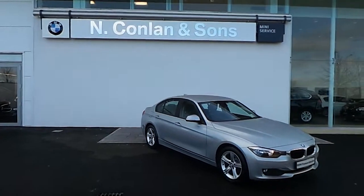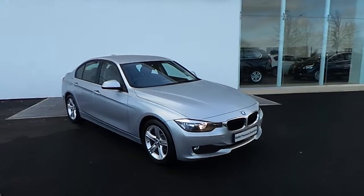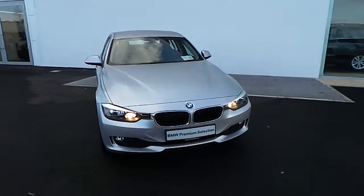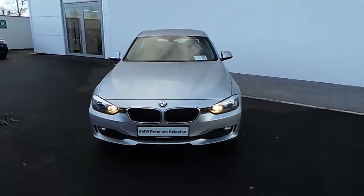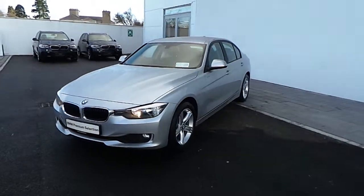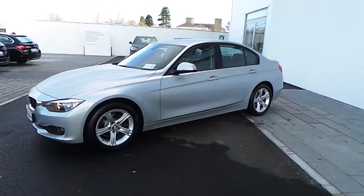Hi, David here from N Connell & Sons BMW NACE. We're going to have a look around a 141 318D SE. It's a BMW premium selection vehicle, meaning you'll get a 2 year unlimited mileage warranty. The car also has a service pack included.